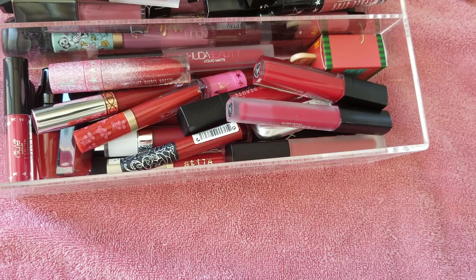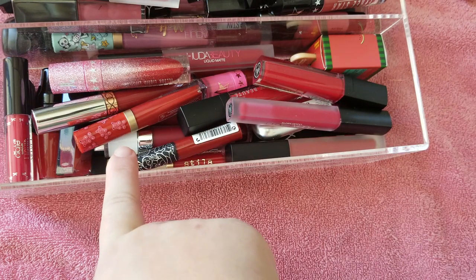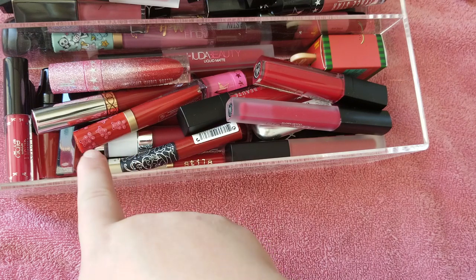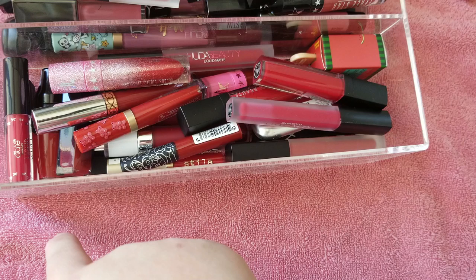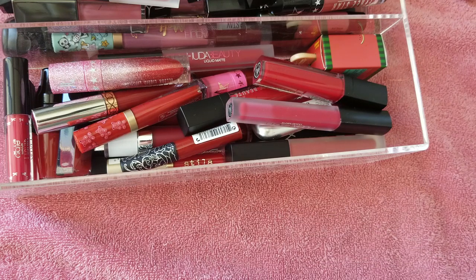Let's do another liquid lipstick collection slash declutter video. I'm going to do this section right here — it's all of my red shades. I don't think it'll be too much of a declutter. I'm just seeing what might have dried out, what I really don't care for or reach for, or just what I have.